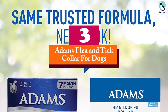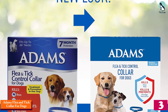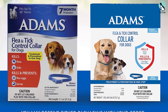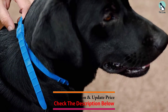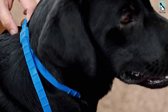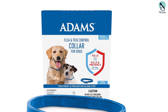At number 3, we have the Adams Flea and Tick Collar for dogs. For larger dogs, the Adams Flea and Tick Collar is a popular choice, as it offers whole body protection for even the largest breeds, fitting necks up to 26 inches. This collar uses tetrachlorvinfos and methoprene as its active ingredients, which allow it to kill more flea life stages. It's effective against adult fleas, flea eggs, flea larvae, and it also kills adult ticks, tick larvae, and tick nymphs.